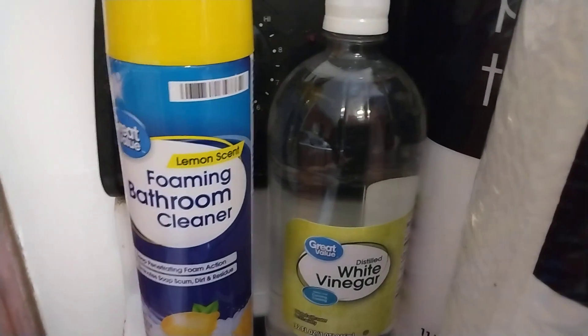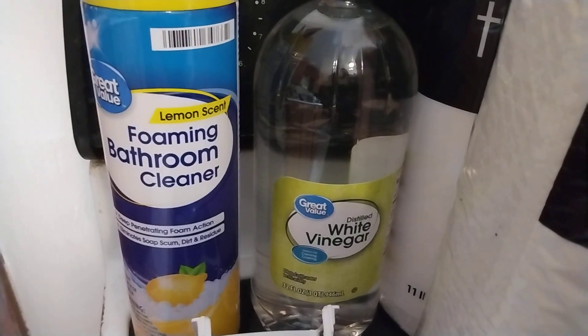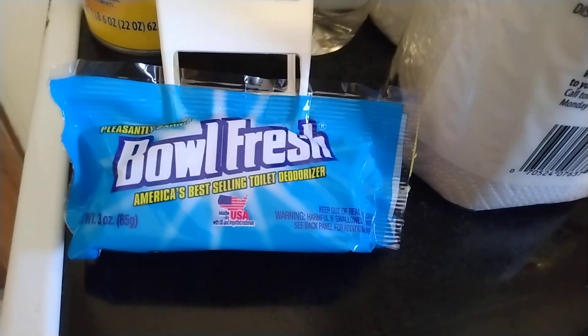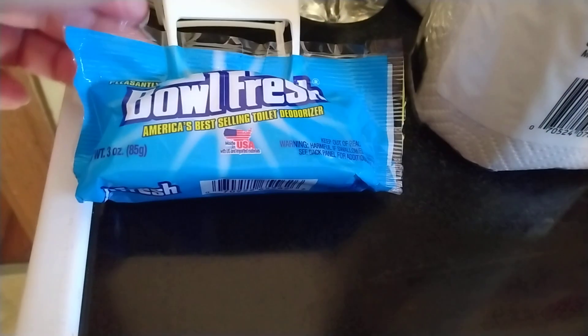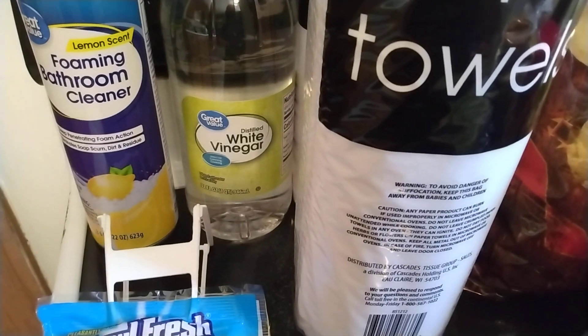I needed some new bathroom cleaner, so I got this Great Value Foaming Bathroom Cleaner. It's lemon-scented. Never tried it before, but it does have good reviews online, so I'm going to try that out. And then I got one of these Bollfresh little toilet deodorizers — it just says Pleasant Scent — for my toilet. And then I got some white vinegar.